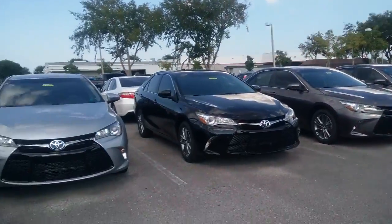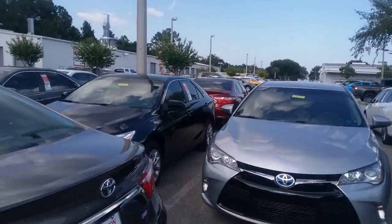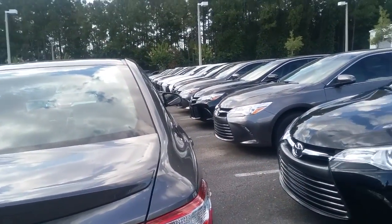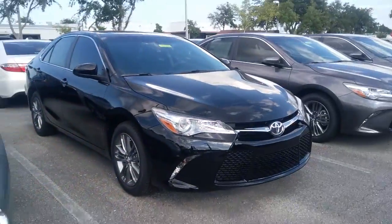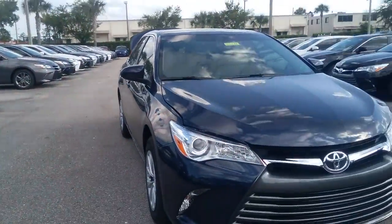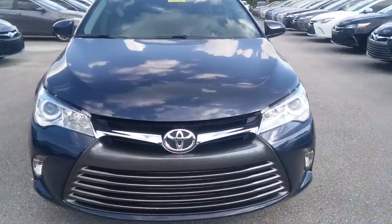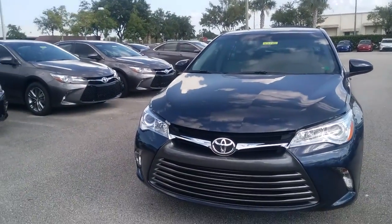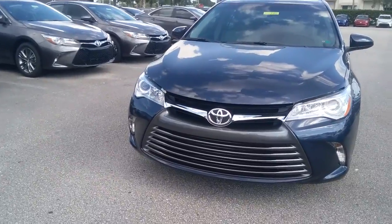Keep in mind we have at least a hundred of the 2016 Camrys on the lot — we have so much inventory here. Granted, one of these has to fit your needs. Whatever you need in your next vehicle, what color you're more drawn to, that's what's really important to me. My job as a product specialist is to make sure you're very informed and to answer any questions you have.